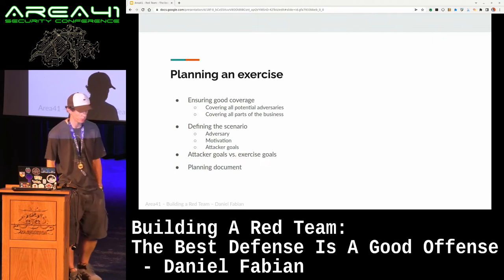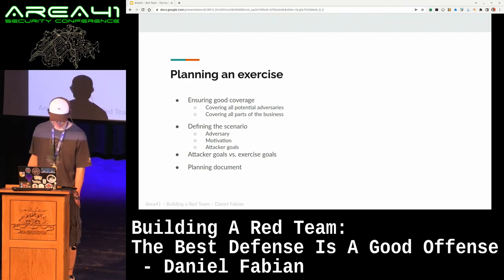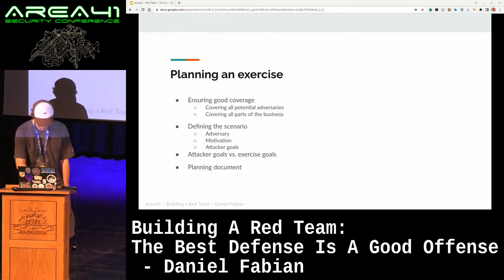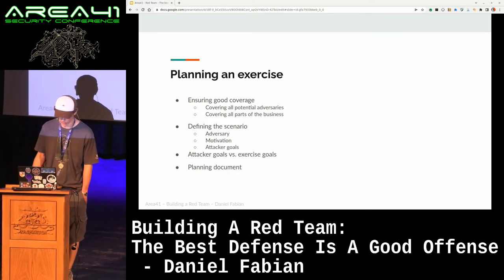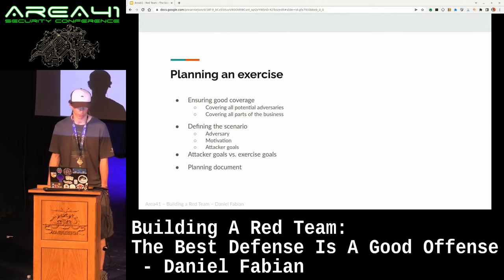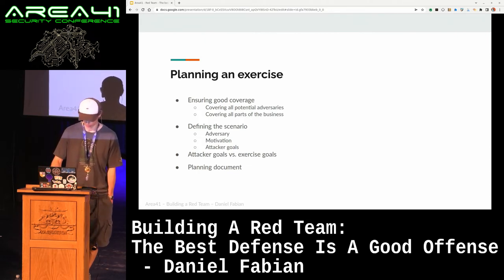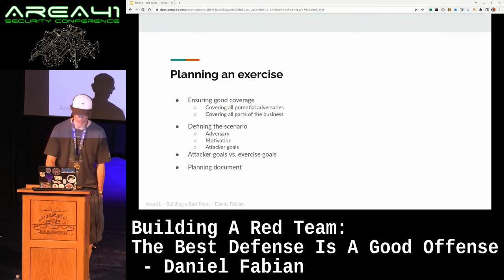For example, if there is a person on the team who's super interested in machine learning, then we can try to run an exercise where we set personal goals for one of the attackers to learn something about machine learning, and then since the scope is so open, they can try to find a vector where they leverage machine learning in some way. We usually document all of that in a planning document which describes the scenario, the scope — usually not what is in scope just because it's so broad, but if there are specific things that are out of scope because they're too dangerous, we put that in explicitly. We usually have a plan for how to kick off the exercise and what the starting point is, and then we communicate that document to all the relevant stakeholders who need to know about the exercise.